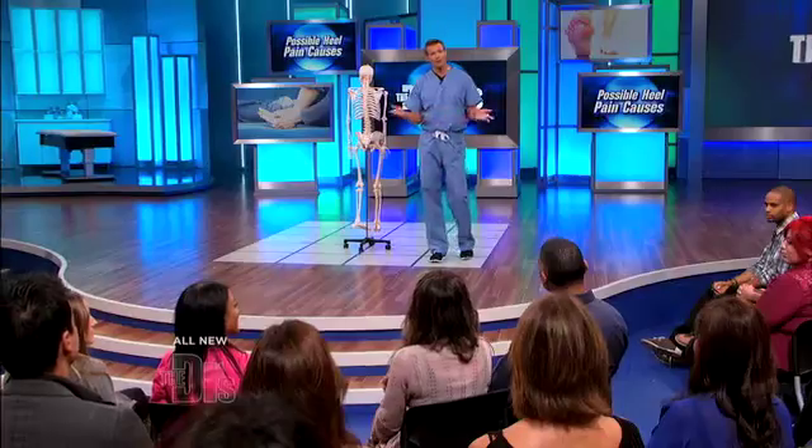We actually have Cher in our audience who has a question. Hi Cher. Hi Travis, how are you? I'm good, what's going on?